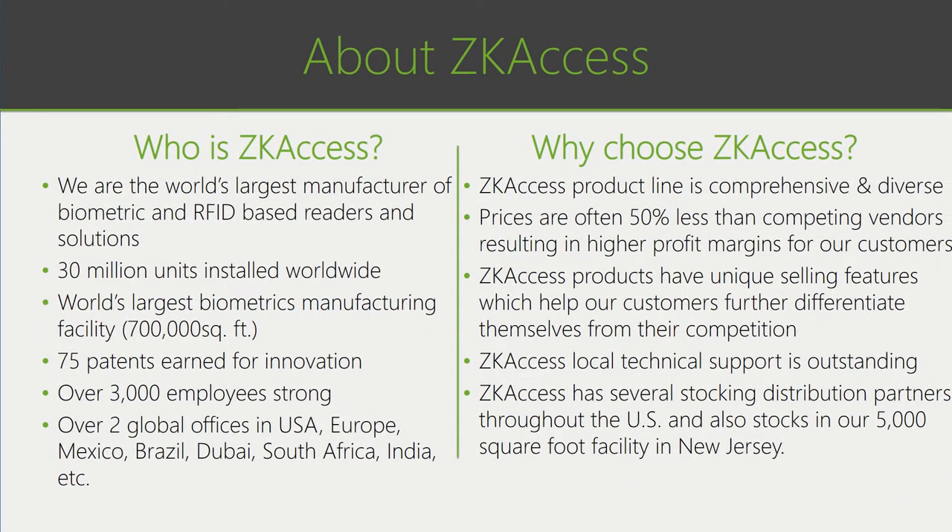ZK Access is the world's largest manufacturer of biometric and RFID readers, with an installed base exceeding 30 million units, the world's largest biometrics manufacturing facility at almost a million square feet, over 75 patents, over 3,000 employees, and over 25 global offices. Our product line is comprehensive and diverse, and our prices are often 50% less than competing vendors, resulting in higher profit margins for integrators and cost savings for end users. There's always something new going on at ZK Access, our local technical support is outstanding, and we have several stocking distribution partners throughout the United States, as well as maintaining inventory in our 5,000 square foot facility in New Jersey.